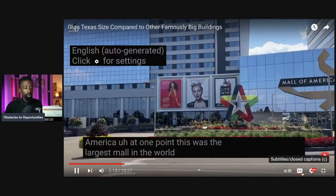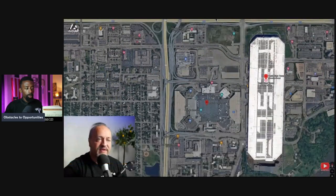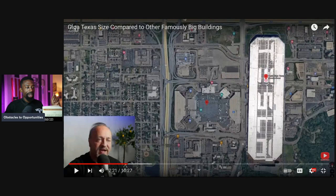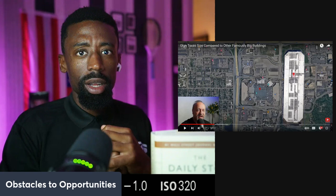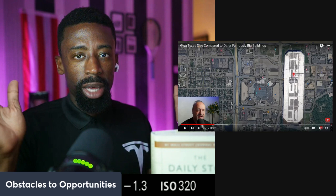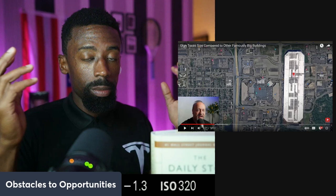Let's move on to the Mall of America. At one point, this was the largest mall in the world — pretty cool. How big is it compared to Giga Texas? That's a lot bigger factory. The mall used to be considered the biggest building in the world, but as you can see, now we have the biggest manufacturing building versus the mall. People in America always complain about consumption — consumption is a cornerstone of America, especially now. We've moved away from manufacturing. Well, companies like Tesla do bring back manufacturing at its finest. The biggest buildings are no longer malls, but they're actually manufacturing facilities.